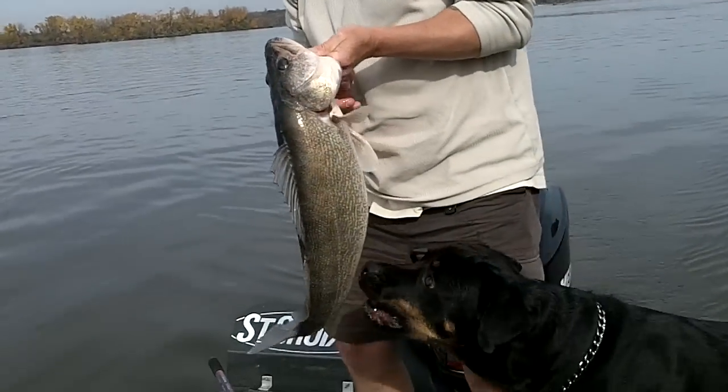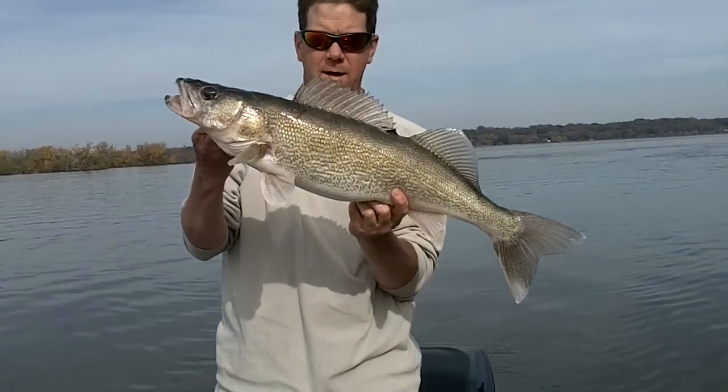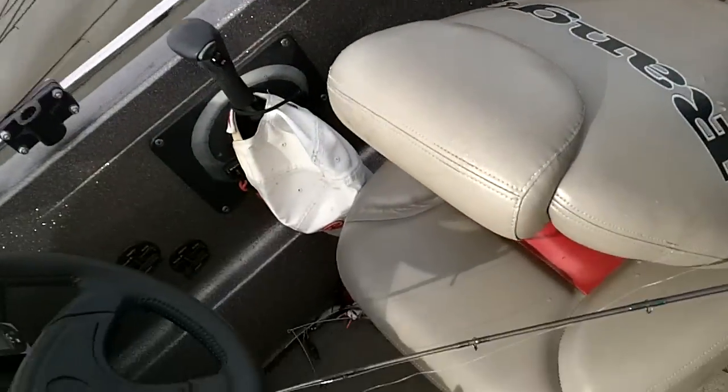Hold him up there, John. Oh yeah, that's a nice looking one. You gotta get a picture of that. Turn that off — just hit the white button.